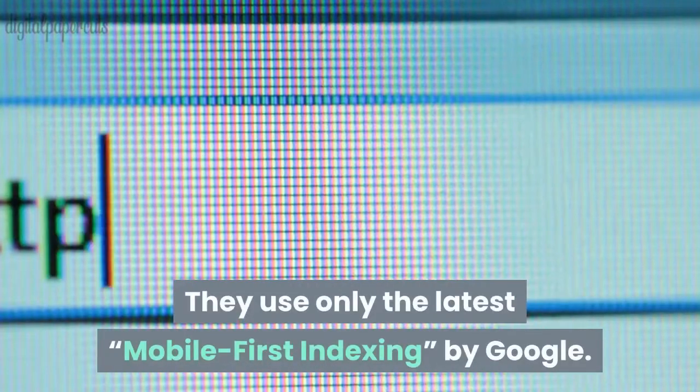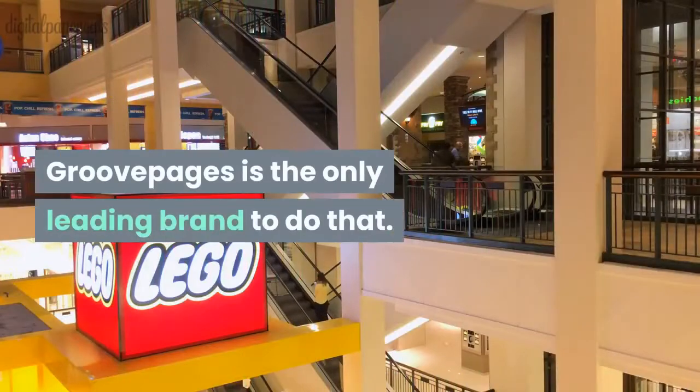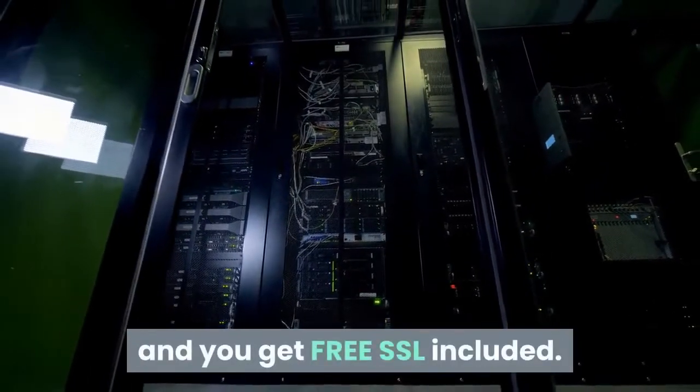GroovePages uses only the latest mobile-first indexing by Google — GroovePages is the only leading brand to do that. Your pages are hosted on Amazon servers, which are the best servers money can buy, and you get free SSL included.